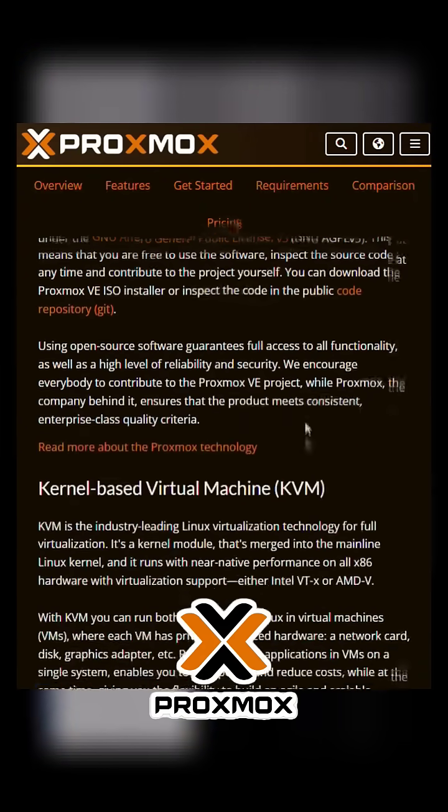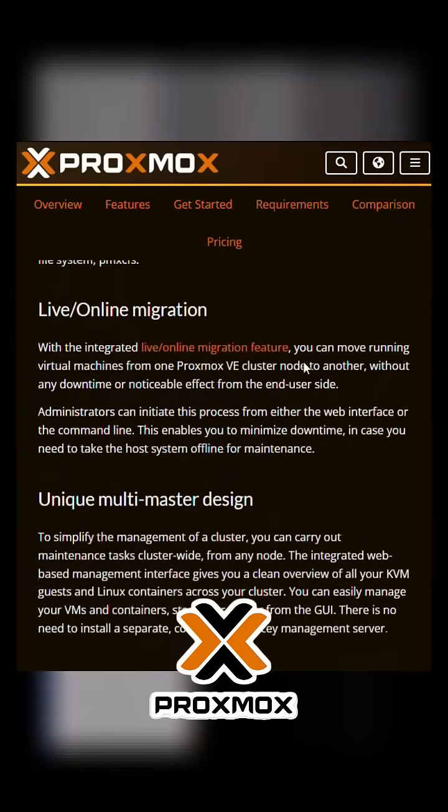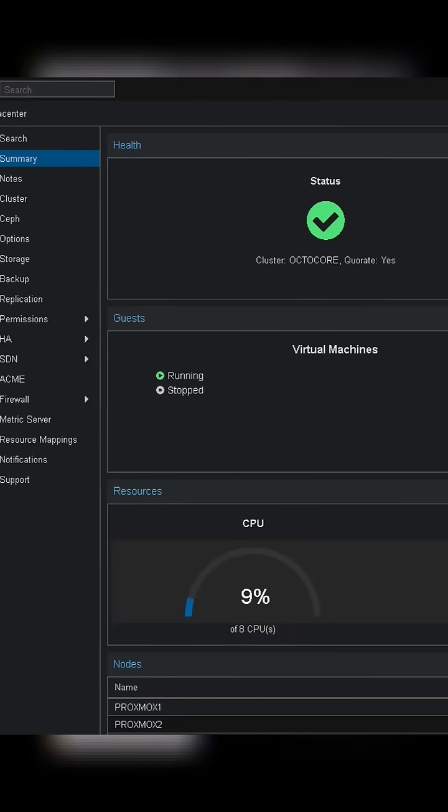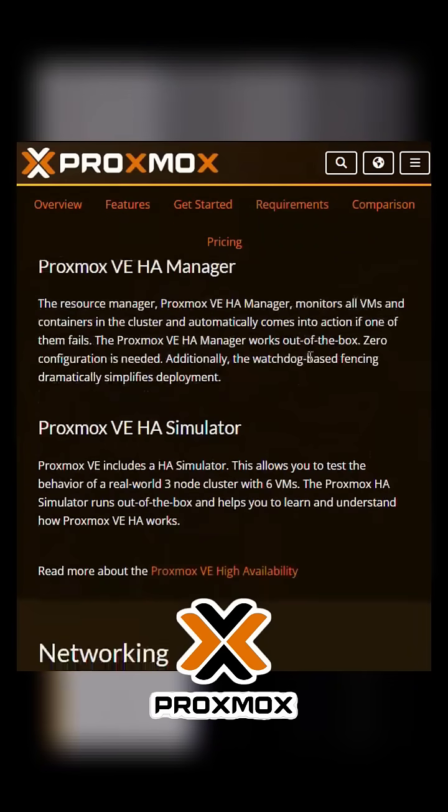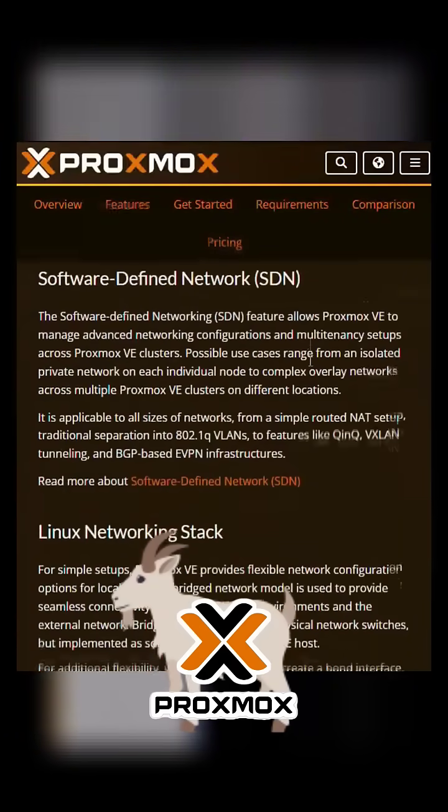It runs smooth, supports clusters, ZFS, containers, VMs — all of it. It has a clean web UI, full control, and rock-solid stability. Honestly, it's what VMware wishes it could have been. Proxmox is the GOAT. Simple as that.